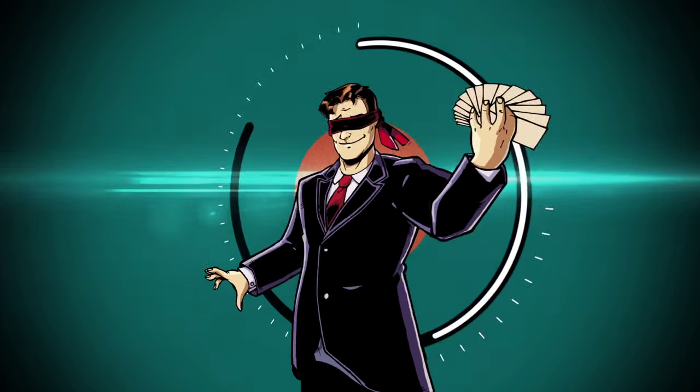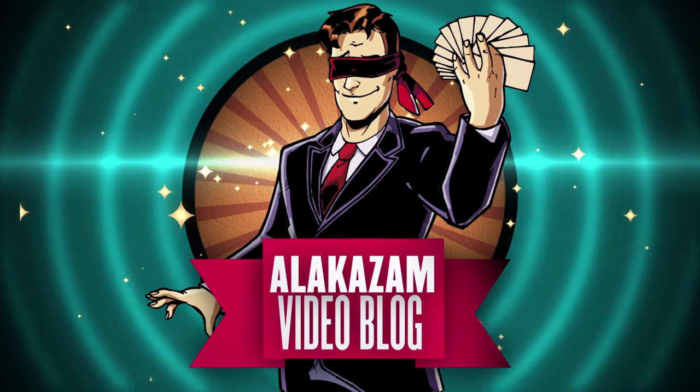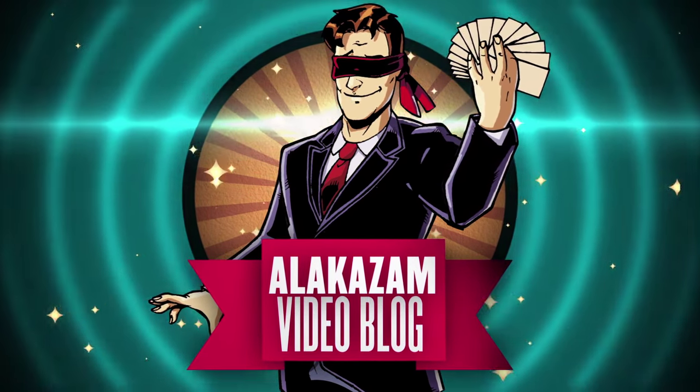Hi guys, welcome to this week's Alakazam video blog. David. Pete. How are you? Very good, yeah, very good. So what have you been up to this week?